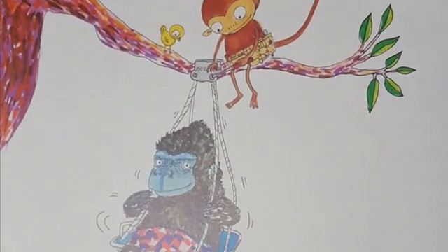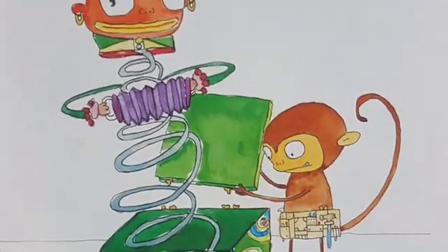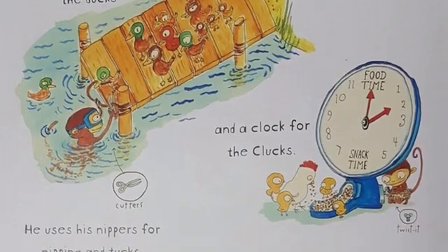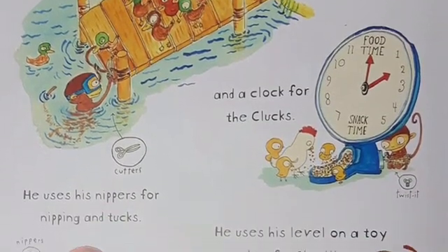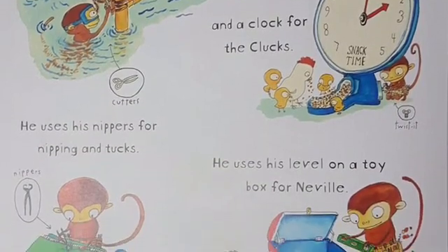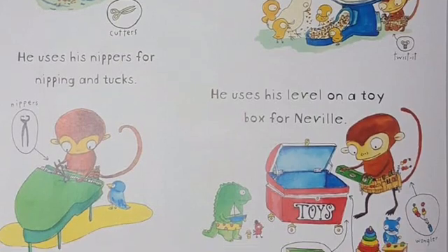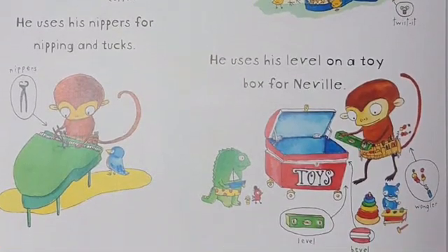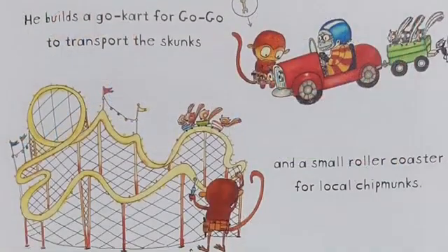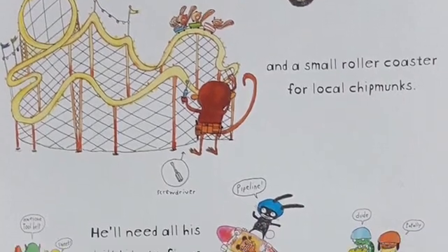Every day, Chico builds or fixes something for his friends and family. He is very creative. He builds a dock for the ducks and a clock for the clucks. He uses nippers for nipping and tucks, and he uses his level on a toy box for Neville. Wood wonglers are needed to make this nice bevel, and he builds a go-cart for Go-Go to transport the skunks, and a small roller coaster for the local chipmunks.